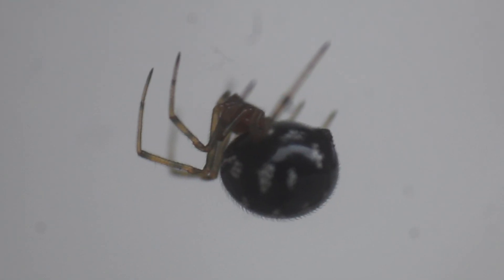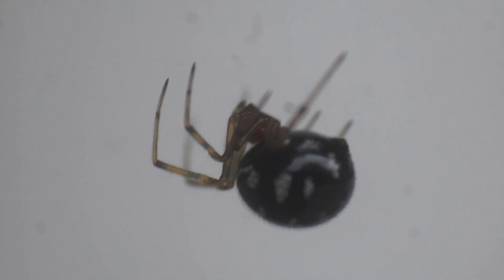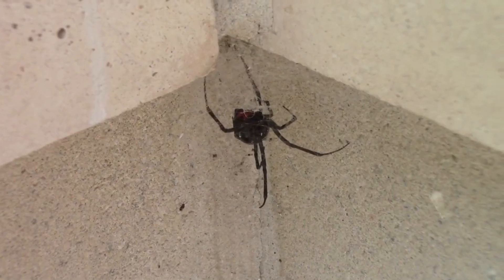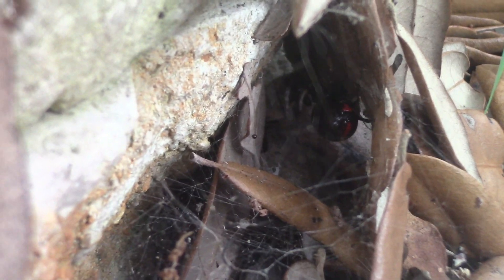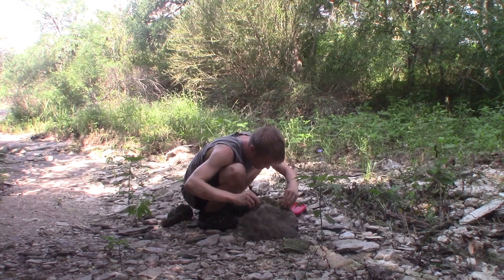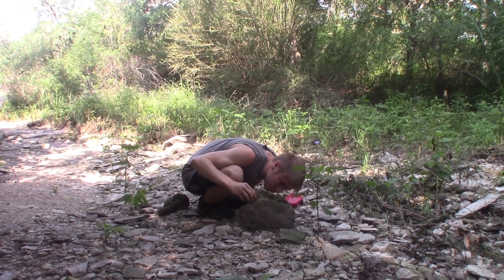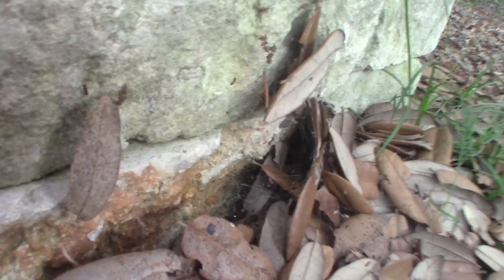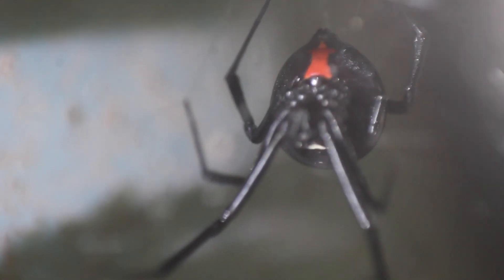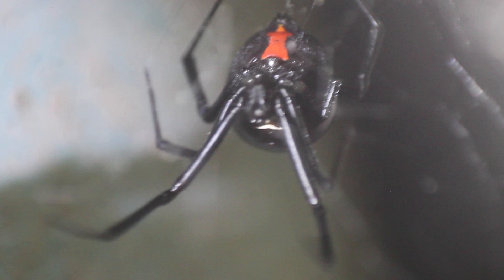So let's put this beautiful triangulate false widow right back where I found it, and set our sights on its larger, more strikingly patterned, and more venomous relative. That was the easy one — now for a bigger challenge: finding a true black widow spider. While black widows, like their false cousins, have managed to live alongside humans pretty well, they tend to be a lot more secretive, making their webs underneath structures that make them pretty hard to find. In a natural area not far from our place was a tangly web that might just have what we're looking for — and sure enough, living right in this web is the famous black widow spider, specifically the southern black widow.